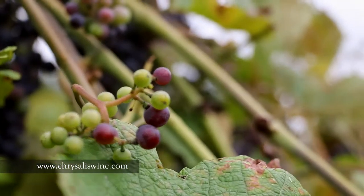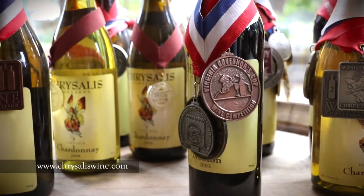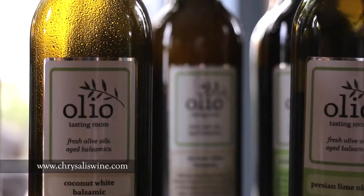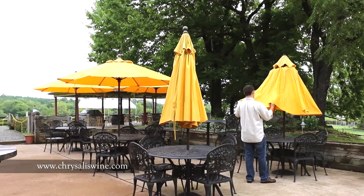Of course, Norton is not the only wine that Chrysalis is known for making. In their tasting room, you'll find a variety of award-winning wines made from Spanish, Portuguese, and French grapes as well. And they offer gourmet foods and their own farmstead cheeses to nosh on while you take in the view.